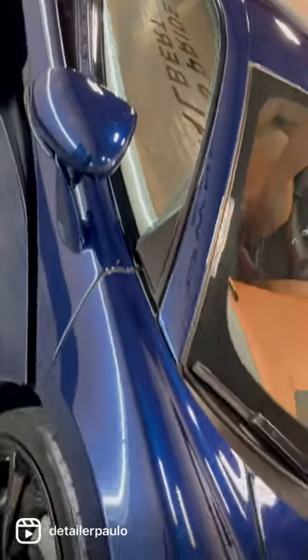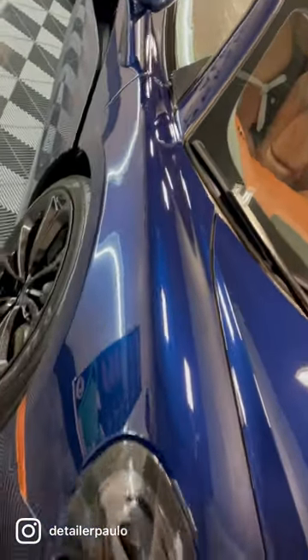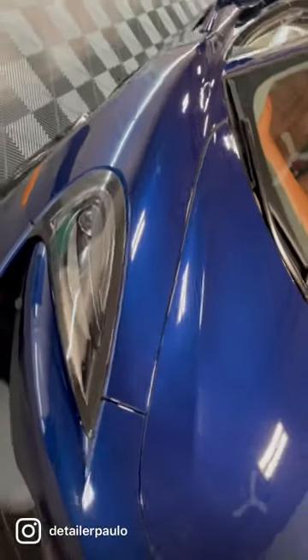We also touched up the interior with leather conditioning and dash guard. Look at this beauty.